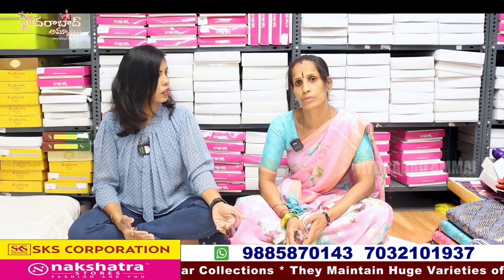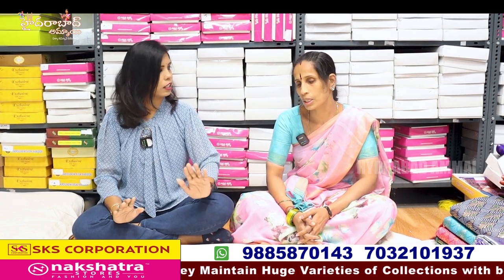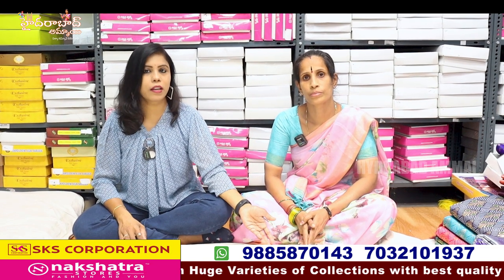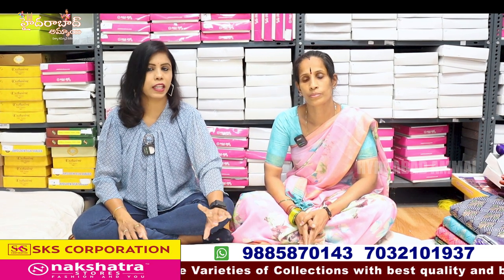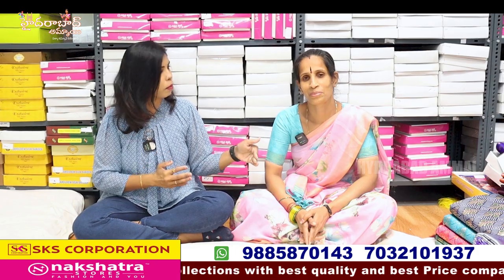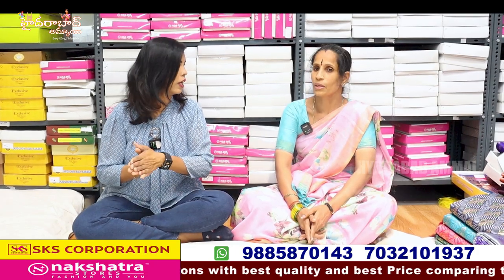If you want to buy for a marriage purpose, you can buy a bulk of Pattu saris. You can buy a bulk of Pattu saris and sell a set for 10,000. You can also buy a single piece. I will buy Pattu saris here. If you want to buy Pattu saris, you can buy a single Pattu sari.